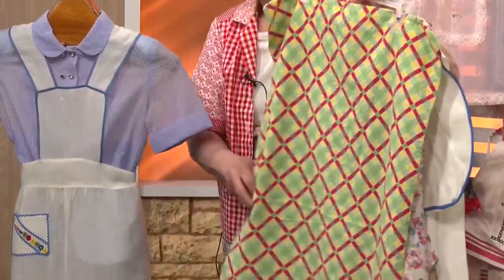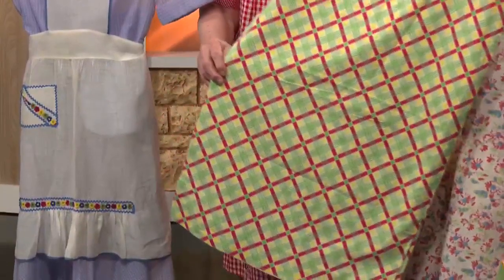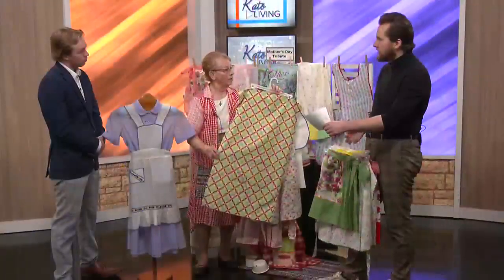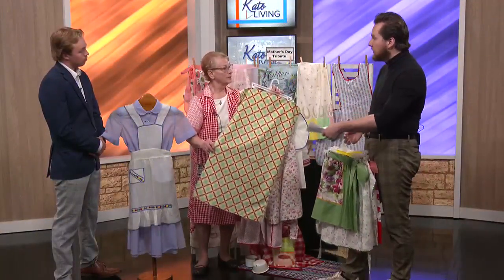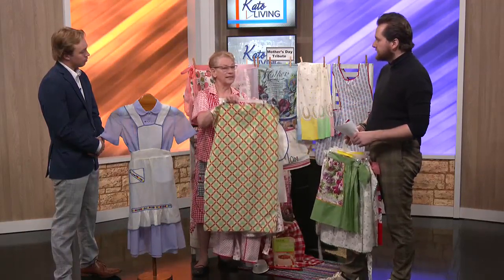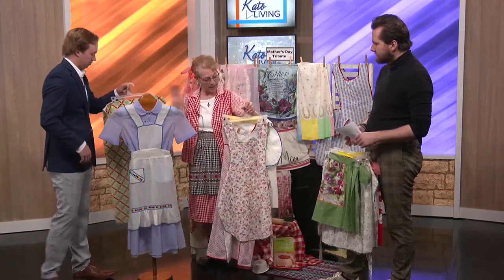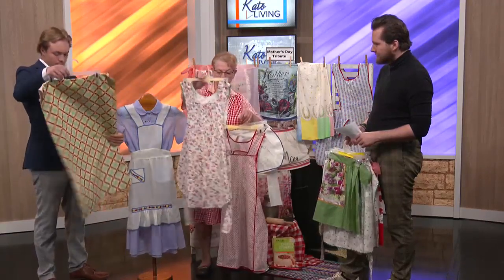Homemakers started talking and asking for prints, so feed sacks began to be made with prints and patterns because manufacturers knew that mothers would be turning them into clothing or aprons or household items. They used the sacks for bedding, curtains, and all kinds of things.